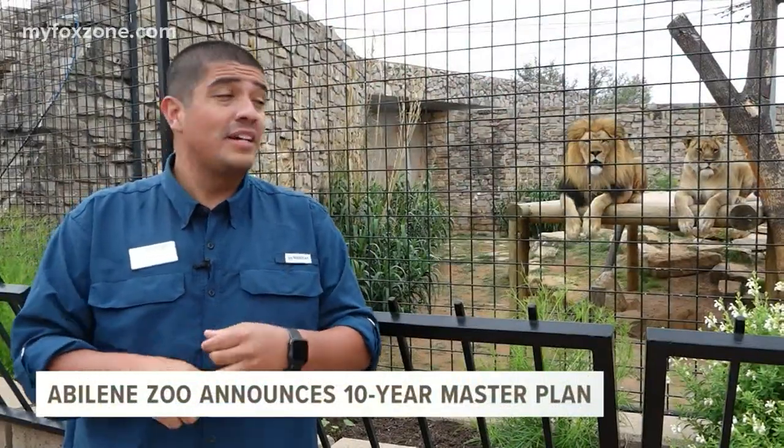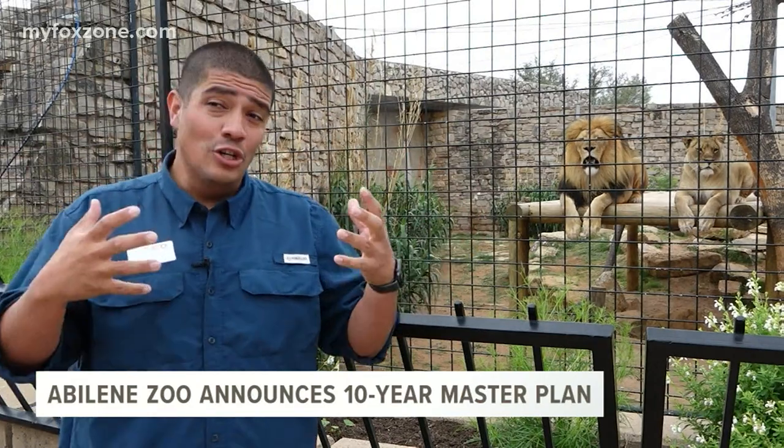The Abilene Zoo is preparing for one of its biggest projects to date: a 10-year master plan that includes an expansion and much more. This master plan will bring economic growth, jobs, increased habitat size, new attractions, and new experiences to the Big Country.